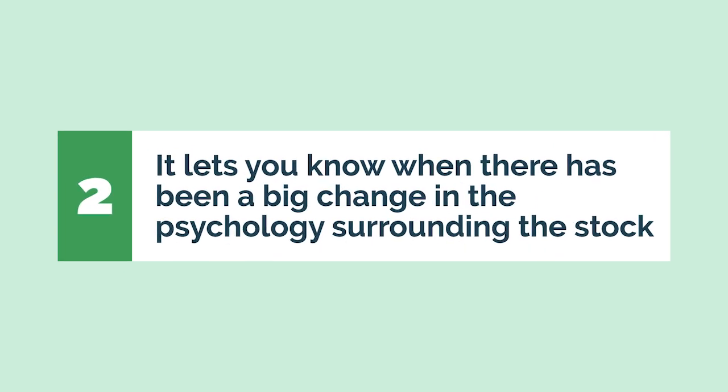Here's the other very important aspect of technical analysis: it lets you know when there's been a big change in the psychology surrounding the stock. And if you entered a trade based on smart reward-to-risk parameters, your losses will be small while your gains will be large.